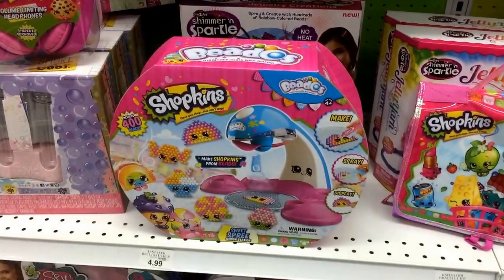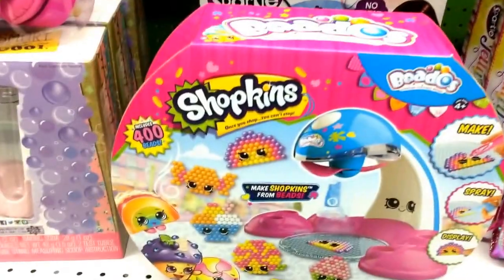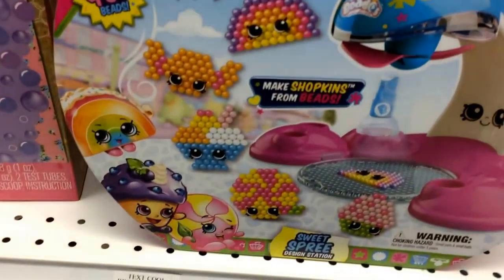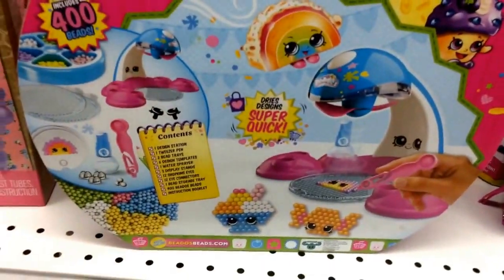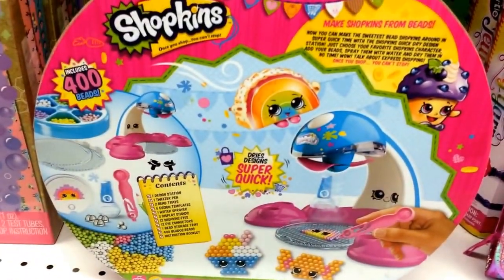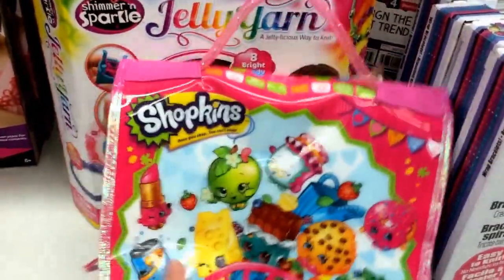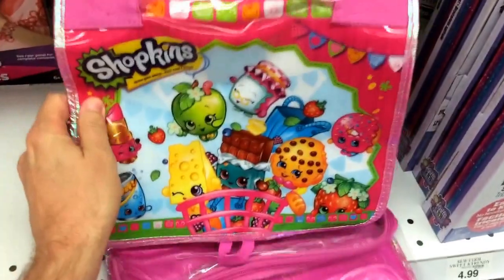Still in Toys R Us, and they have some new Shopkins items today. They have a new Shopkins set that includes 400 beads — made by Beedos — and basically you can make Shopkins designs from the beads, as you can see right there. This is a design station, and here's the back of the box — pretty good gift idea maybe for Christmas. They also have a new Shopkins carry case where you can put your Shopkins in. As you can see right here, it folds up like that and you can put a bunch of Shopkins in there — this is $12.99.